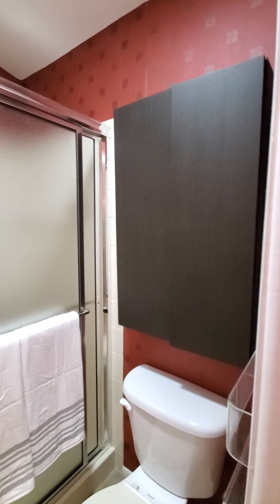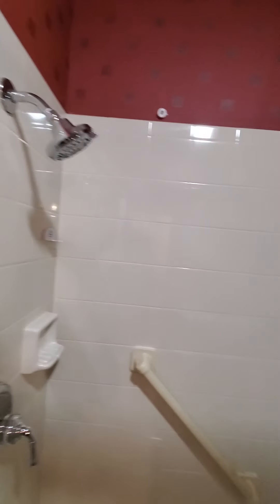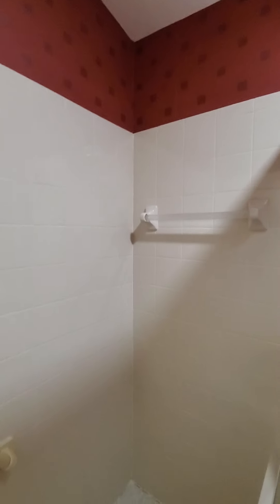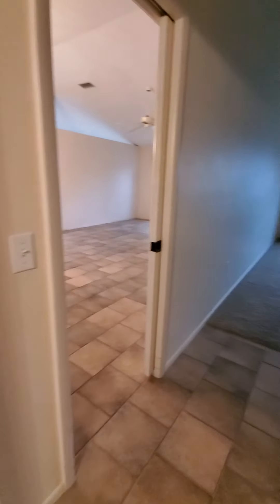Going to the right, trying to find some light in here. This is the two sinks area — again it's a little dated but in good condition. You also have another closet here leading to your master bathroom.